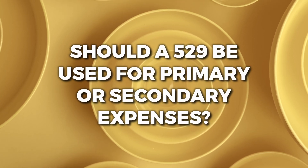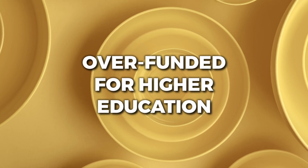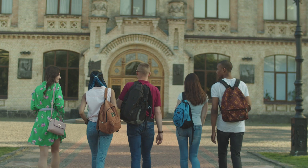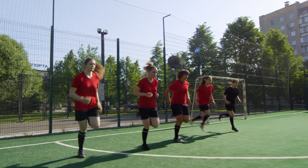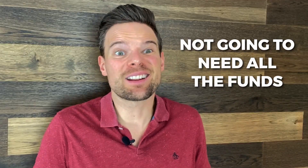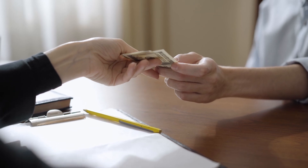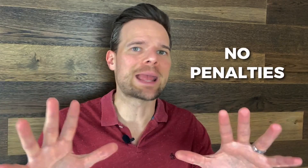Should you use the 529 for primary or secondary expenses? Here are three times where it makes sense. Number one: overfunded for higher education. Funding a 529 plan is a bit of a risk — you'll never be 100% sure that your child will actually use the funds for college. They may not be cut out for college, or you may raise a star athlete who gets scholarship offers. If your child reaches high school and doesn't look like they're going to need every dollar in your 529 plan, it would make sense to use the funds for a private secondary education, if you're already incurring that expense. Just remember, you can also transfer funds to another 529 beneficiary, such as a sibling, without incurring any penalties.